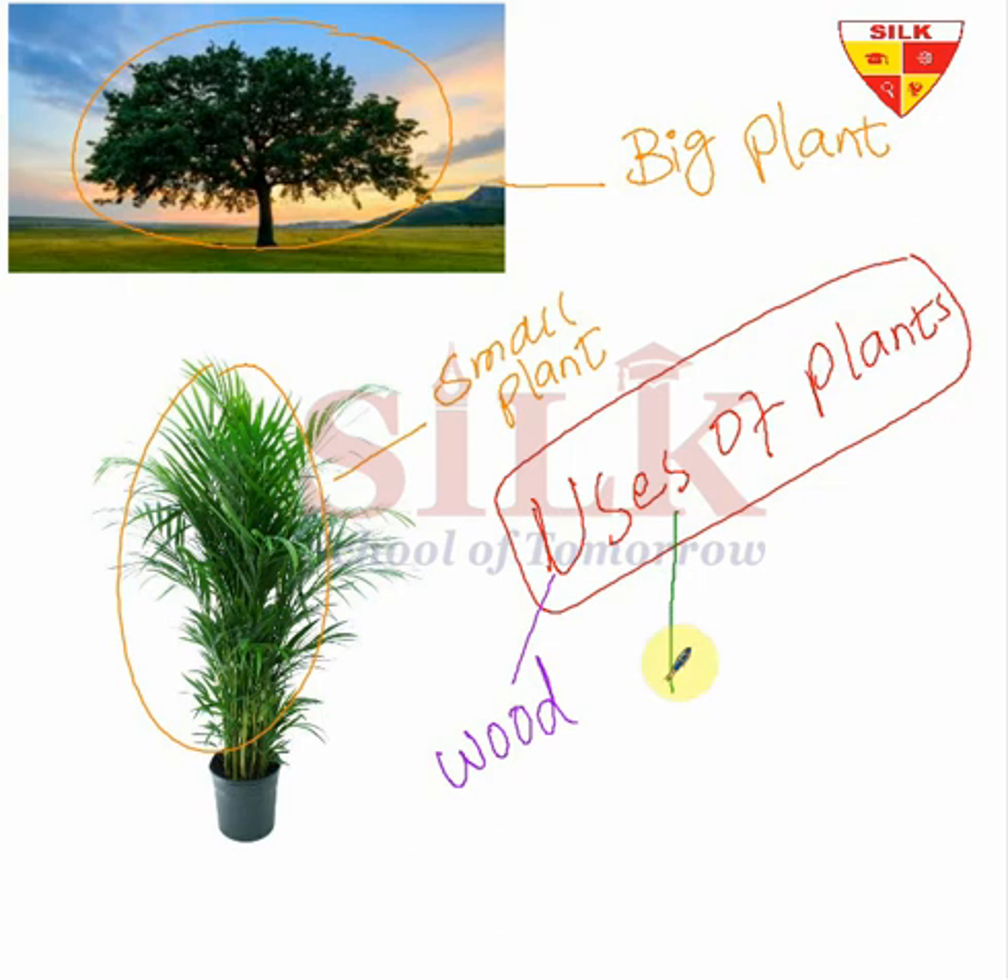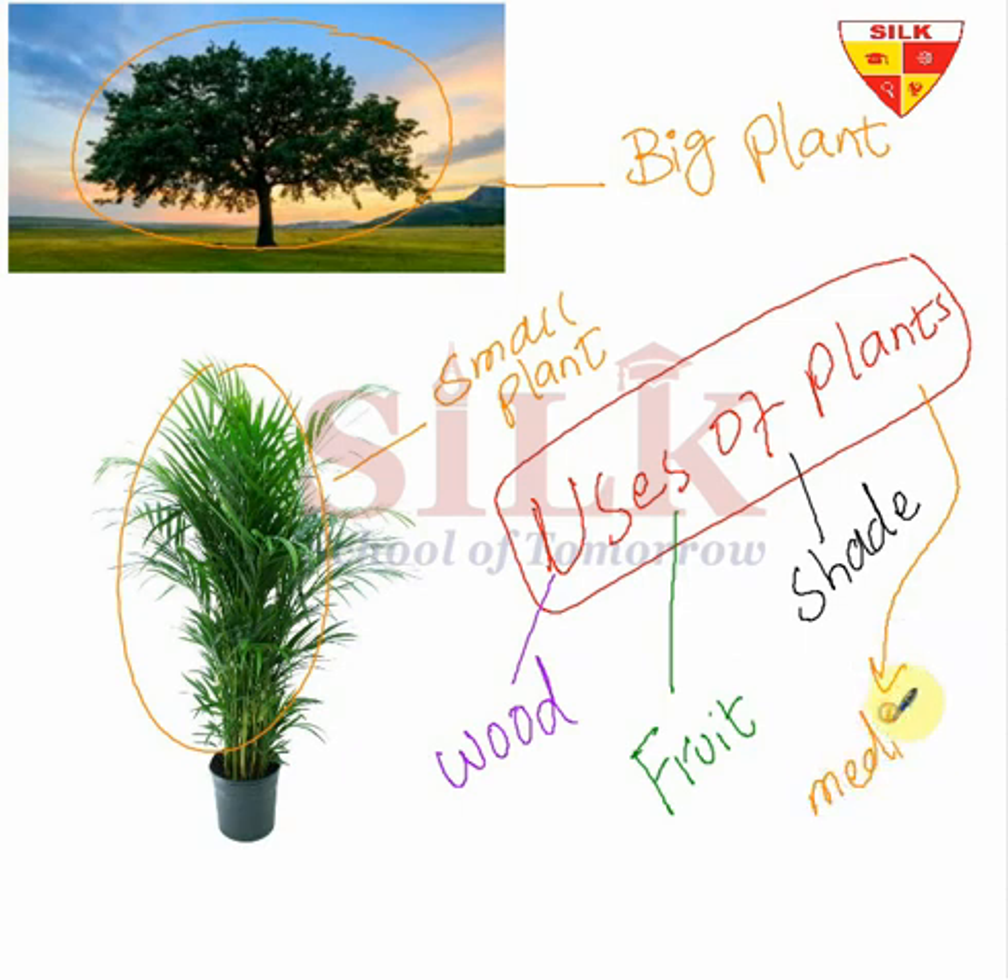Number two: we get fruit from plants — tasty fruits we eat like mango, apple, and banana. Number three, very important: we get shade from plants — we sit under plants and enjoy. Number four: we take medicines from plants — many herbs and medicines are made from plant products.